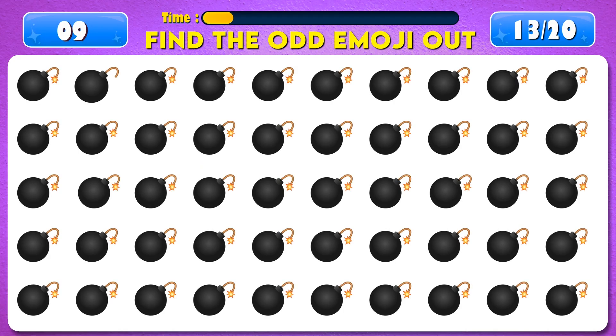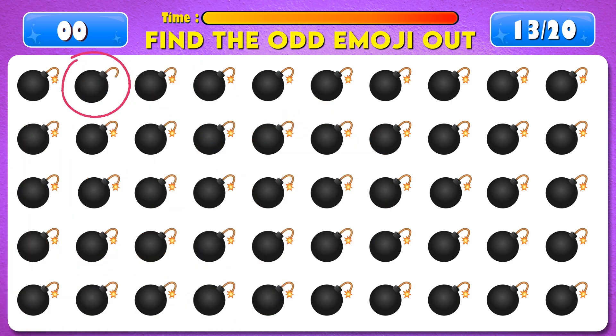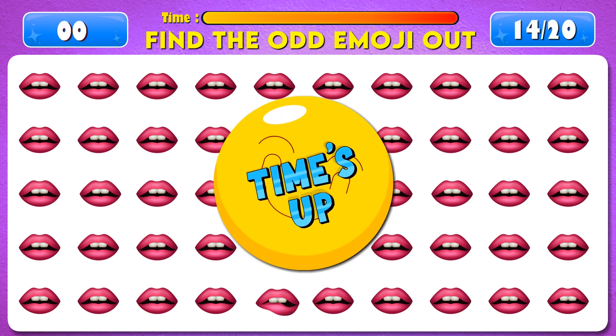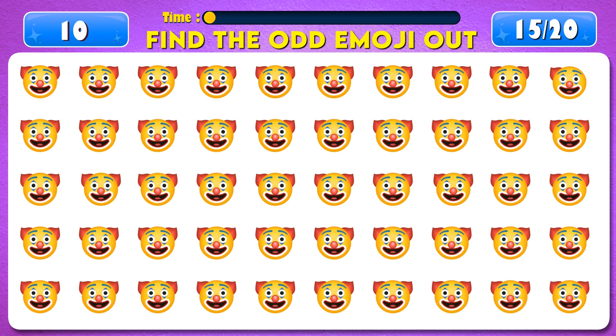Can you find the odd emoji out? Next question. Can you find the odd emoji out? Next question. Can you find the odd emoji out? Next question. Can you find the odd emoji out?